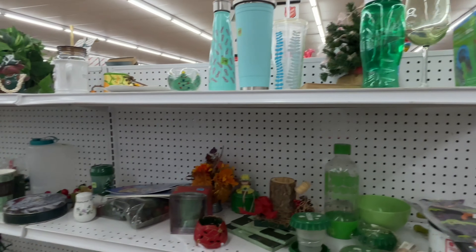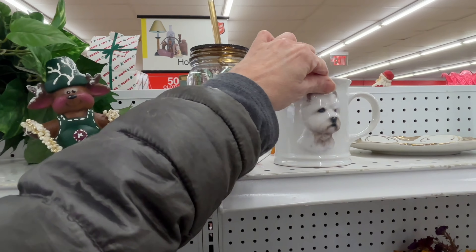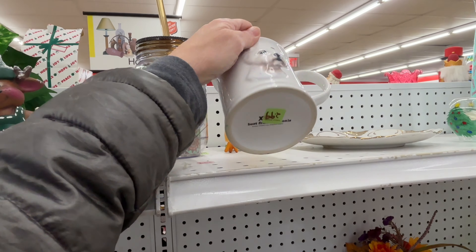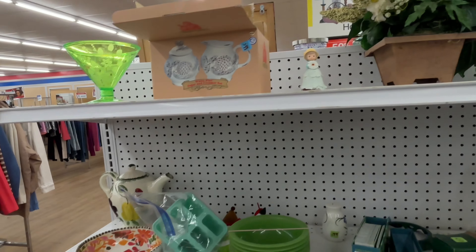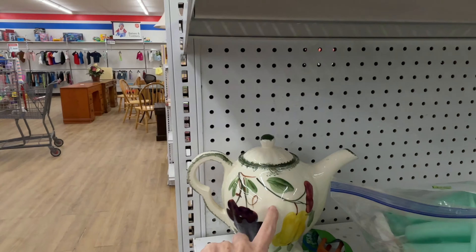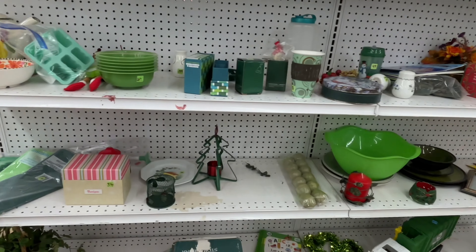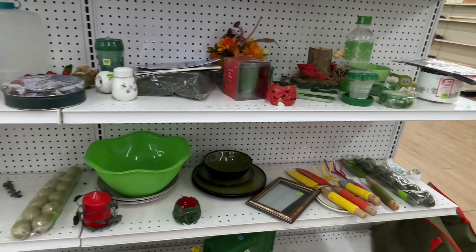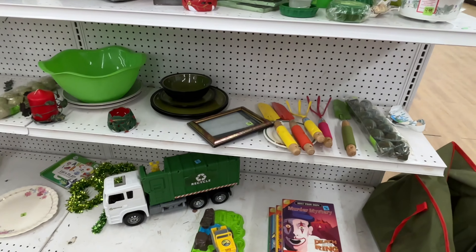Now we're in the green section. This mug's been here for a while in various spots — super cute. I think this is chipped or something — it's also been here for a while. I was at the City Mission before here and the store seemed barren, really weird.